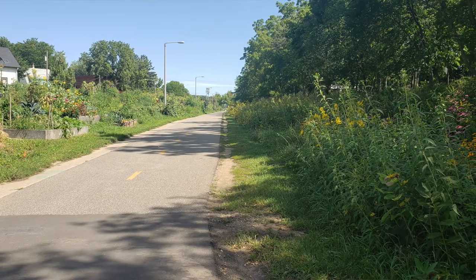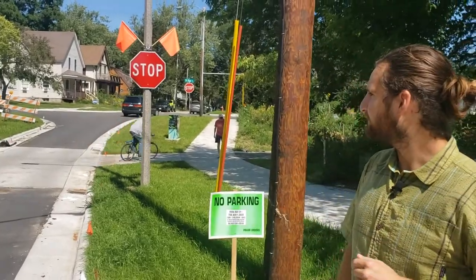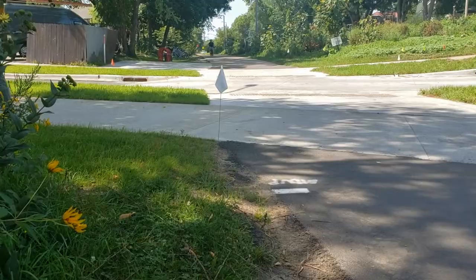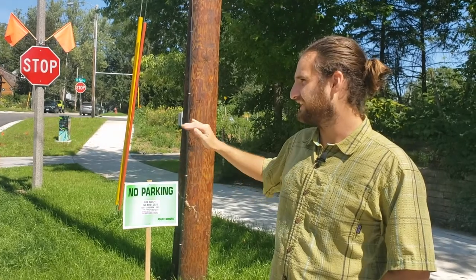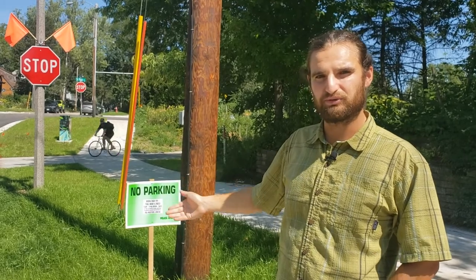In addition to that, we put in these raised tabletop crossings, as they're commonly called, where the bike path stays more or less level for everyone — all the bikes and pedestrians using the path. As that stays level, you get something of a speed hump for cars coming by, further designating the right-of-way for people on the path, slowing down traffic, and making sure they're stopping and looking for people using the path.